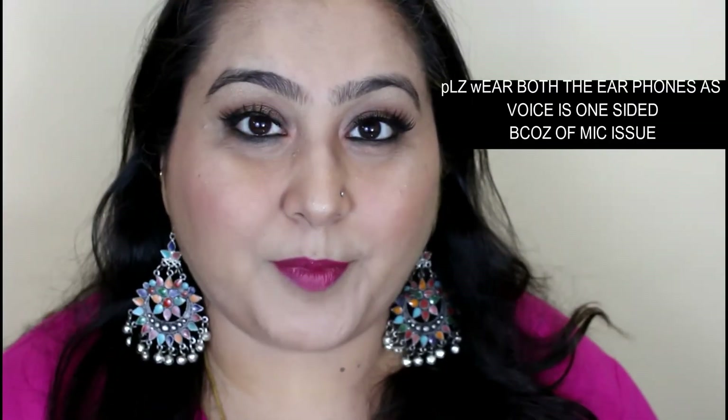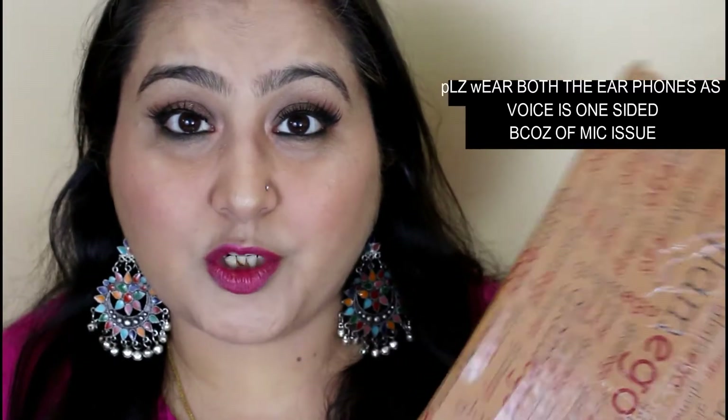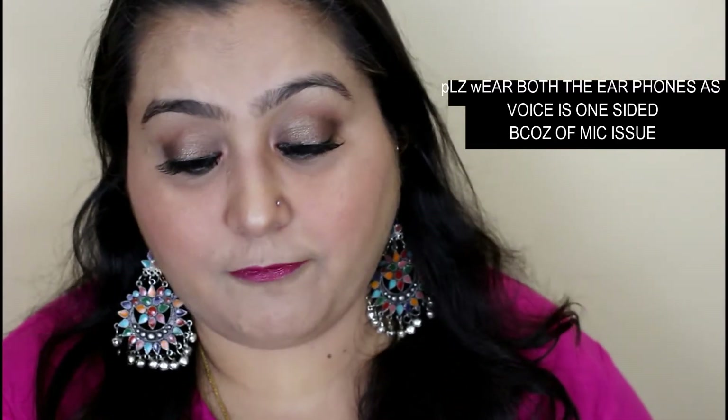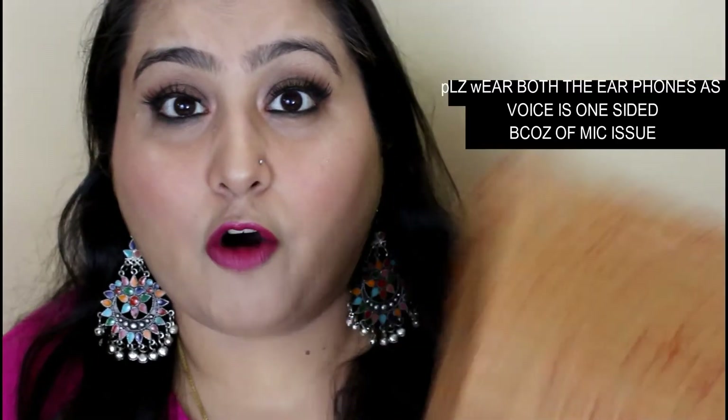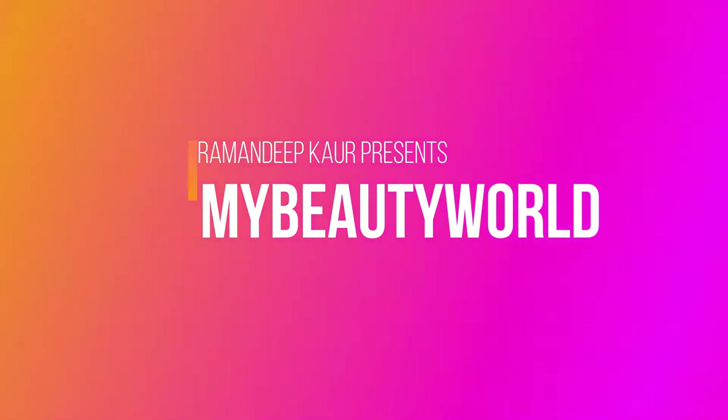Hi guys, welcome back to my channel. My name is Ramandipan and my channel name is MyBeautyWorld. Today's video is again a first impressions video of the Glam Box — this is the Glam Box for February.